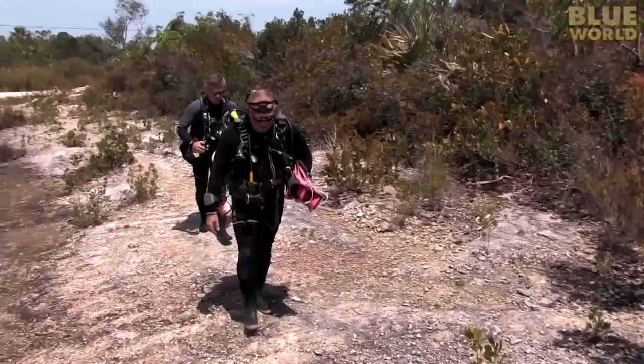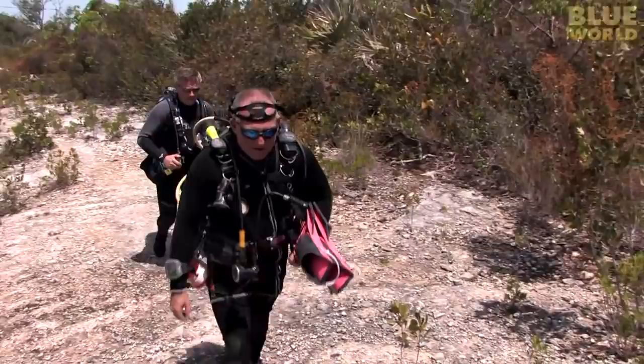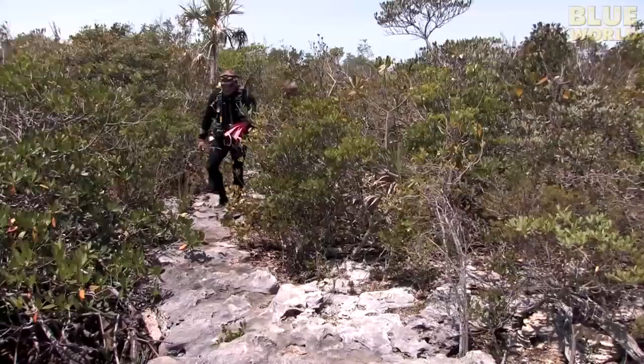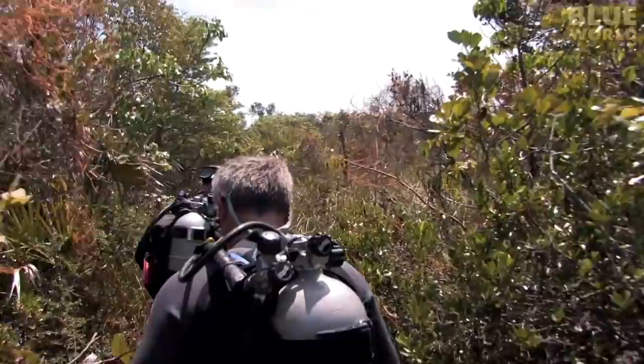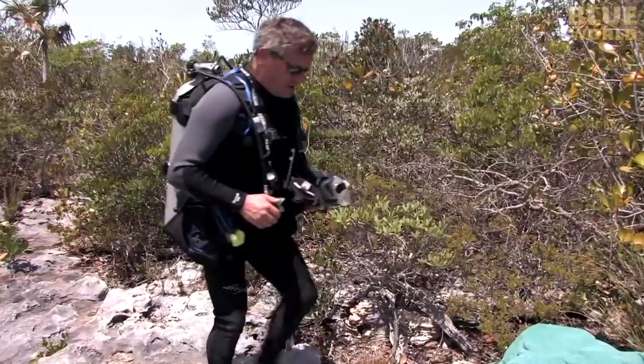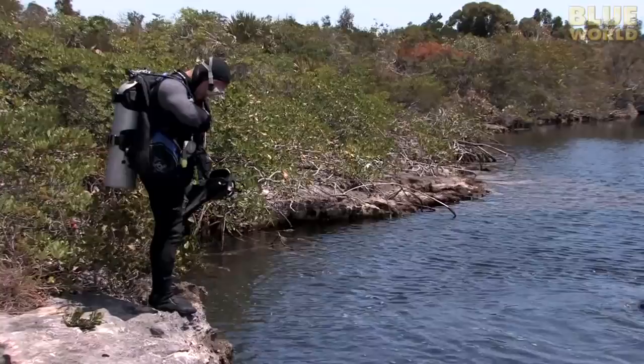With all our gear assembled and ready, we hike into the brush. Nothing like a long walk in the hot Bahamian sun wearing full scuba gear and a wetsuit to burn off a few calories. This water's going to feel extremely good after that warm walk. Finally, it's time to jump into the water and explore the Guardian.